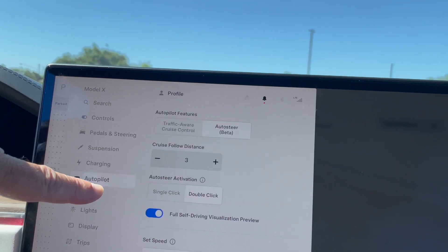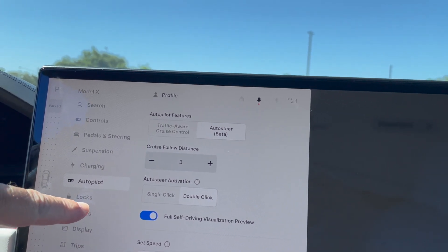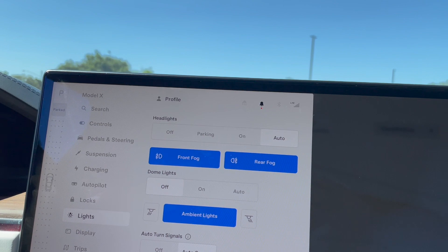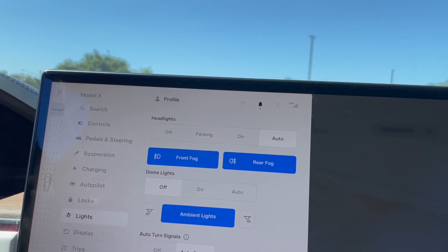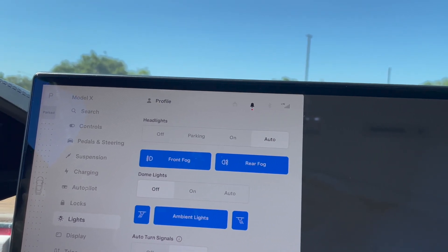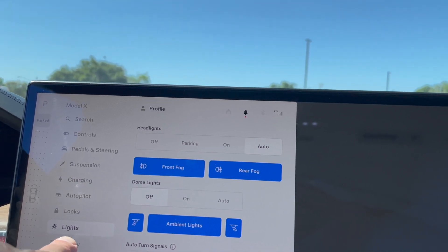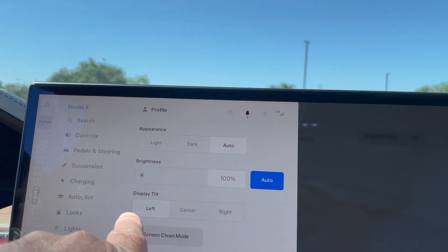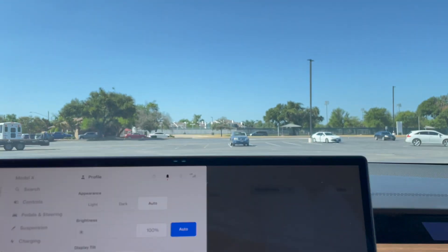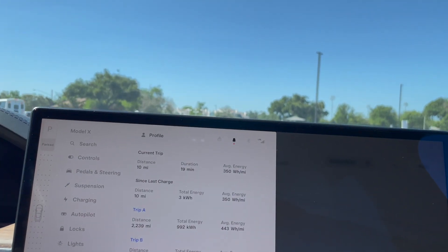Autopilot: it has auto-steer, just not FSD. Locks — three keys. Lights: rear fog light — not sure what that is. Ambient lights. Drum lights are off, auto headlights, rear fog. The display has a tilt feature — let's center it. Trips: 10 miles, 19 minutes, used 350 watt-hours per mile.